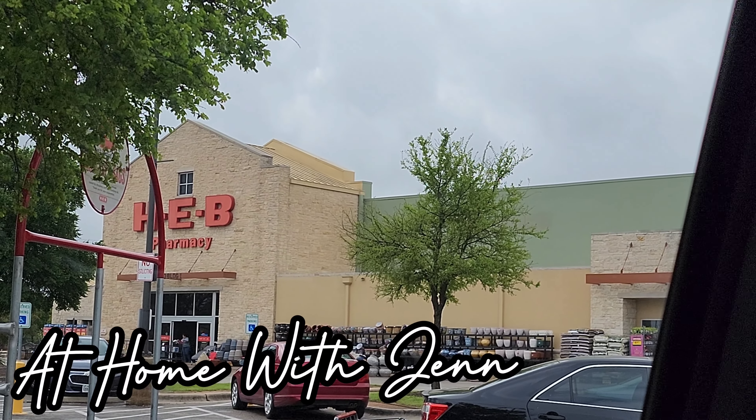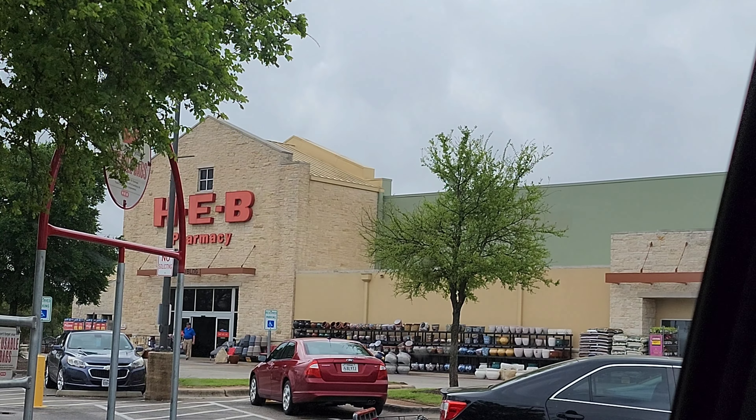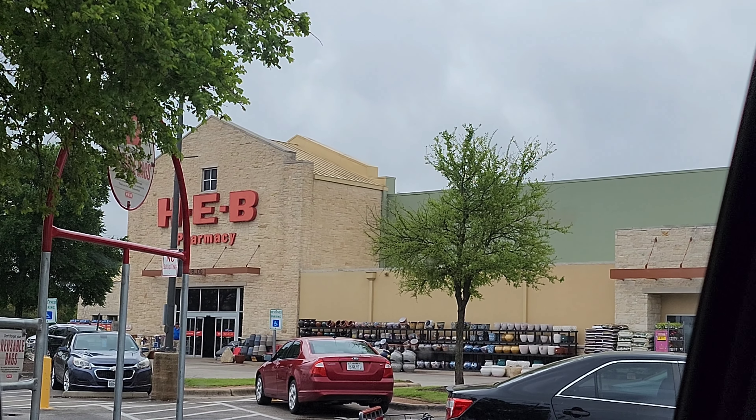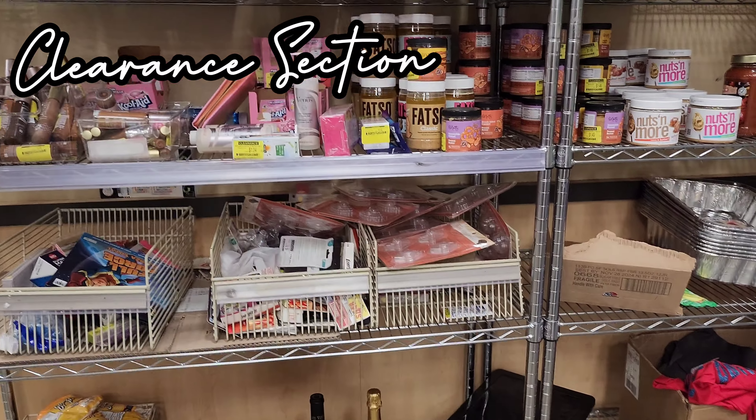Okay, I'm at HEB and gonna pick up a few things with the $10 off $50 purchase coupon. Let's take a little peek at the clearance section.